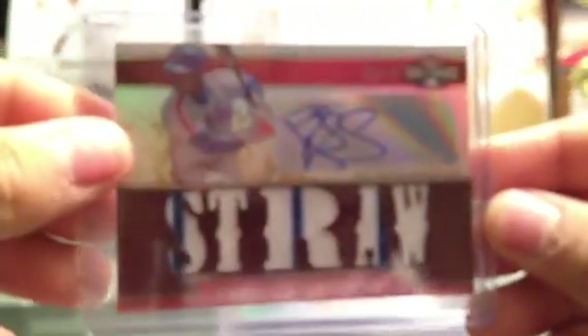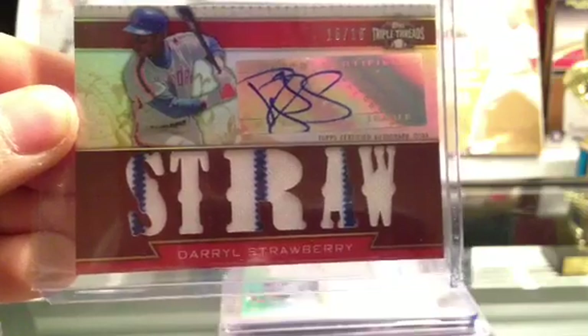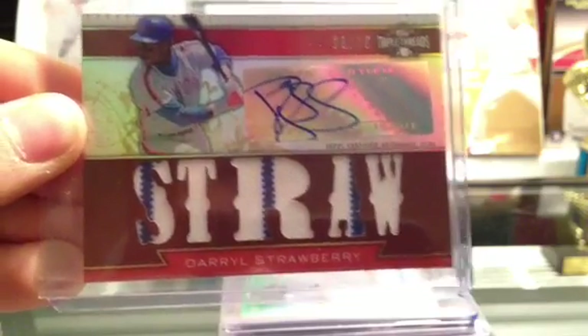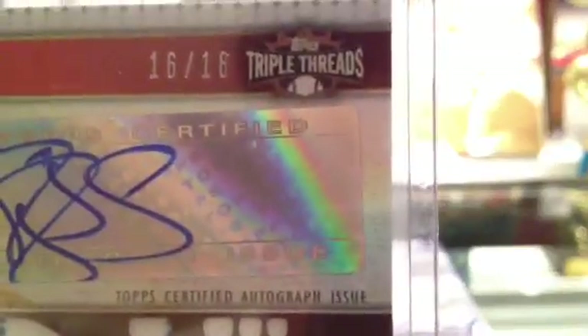This is one of the first really low-numbered cards I ever pulled. I'm going to try to get this numbering in — yes, that's a nice card. It was one of the first low-numbered cards I ever pulled — got it like three years ago out of a box. A Daryl Strawberry five-piece relic with three pinstripes, auto numbered out of 18, 2011 Triple Threads.